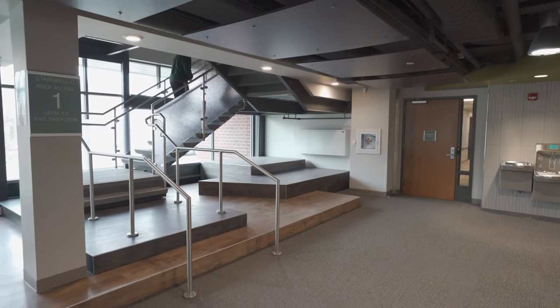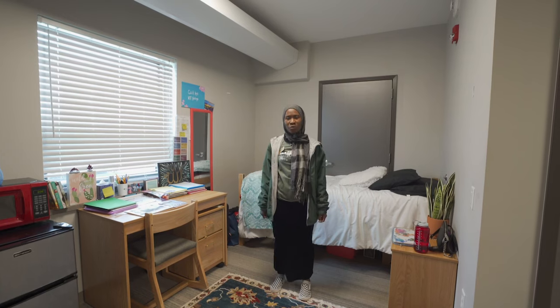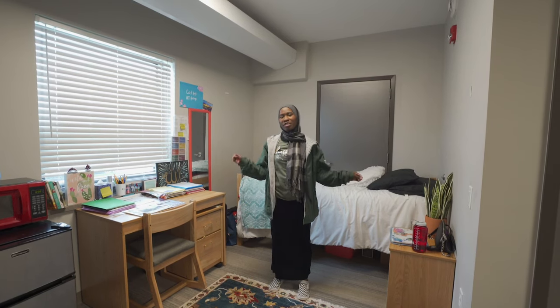So this is an RA's room, but typically we have two beds, a study table, and a drawer in the residence rooms. Because this was an RA room, it's set up a little different.